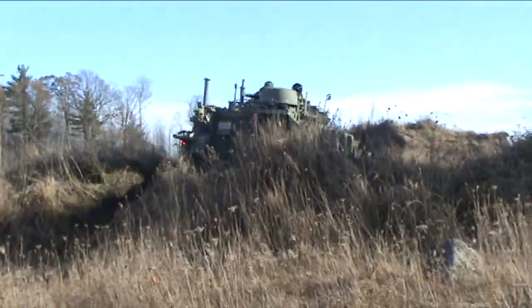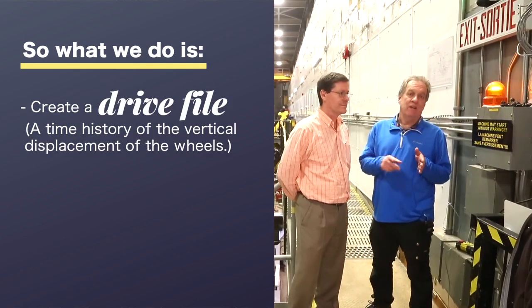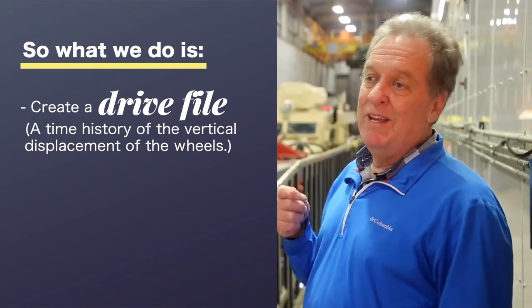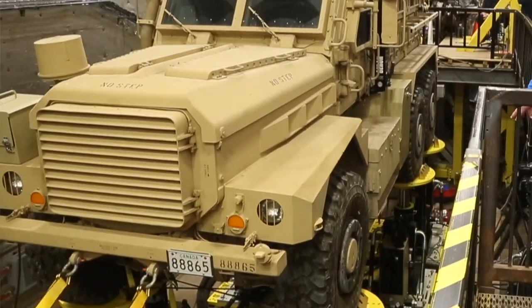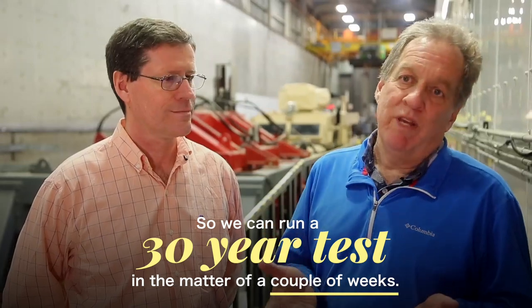Then we create what we call a drive file, which is a time history of the vertical displacement of the wheels on the vehicle, and we take it back into our lab and recreate that time history. By taking out all the stuff that wasn't rough, we can compress it in time so that say two minutes of operation here might be worth a day of operation out in the field — so we can run a 30-year test in a matter of a couple of weeks.